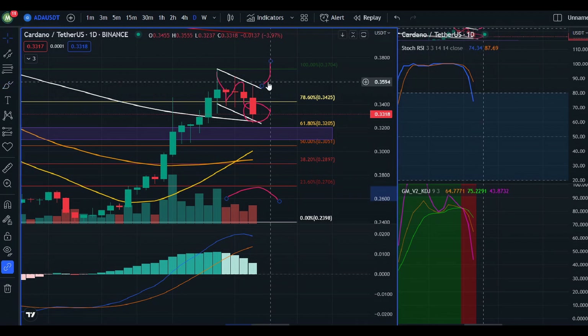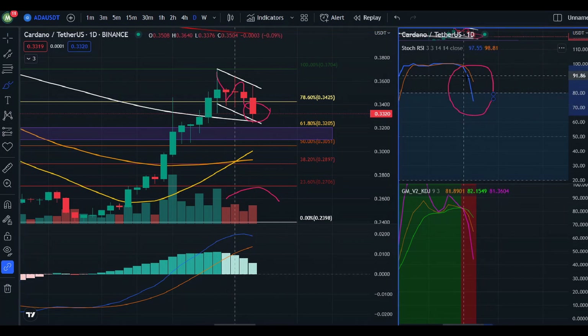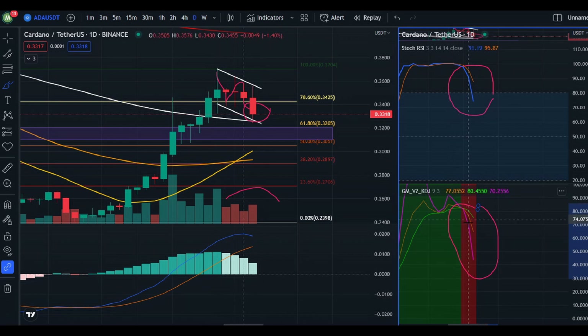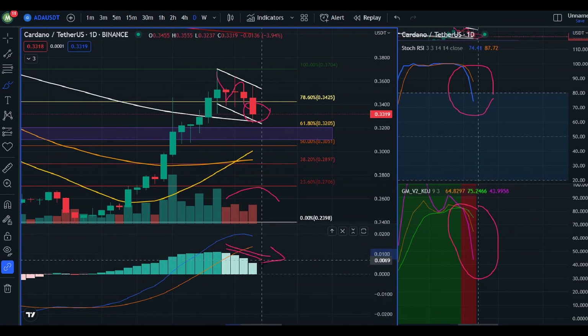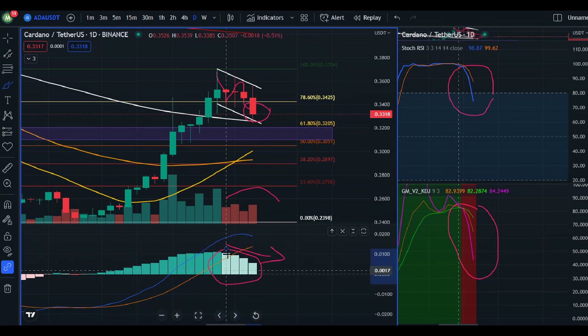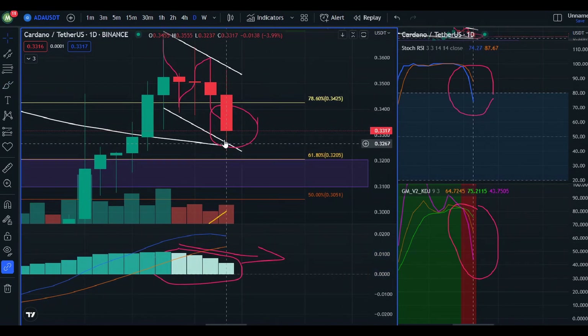Looking at lower time frames as well — there are indicators for our MACD, our Stochastic RSI, and our KDJ, all showing price is going to be decreasing. On the RSI, the K line snapped right below our D line. Our KDJ showed the same result where the J line crossed over our K and D lines as well. When we look at the KDJ we saw a loss of momentum, the MACD indicator was going small, and these histograms are getting smaller and lighter in color.